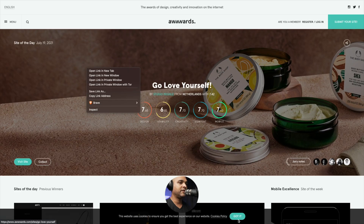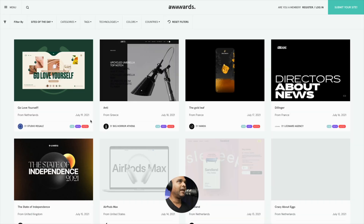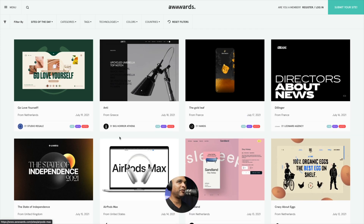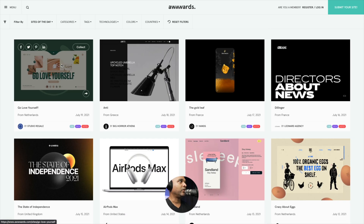So this is the Awwwards website — here we have the site of the day. Some of these can be really complex, so don't be discouraged. I look at the thumbnails, and if I'm not convinced by the first thumbnail I'm not going to click through. That's a really good test, because most of the time they show the home page.